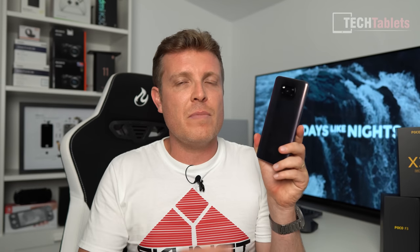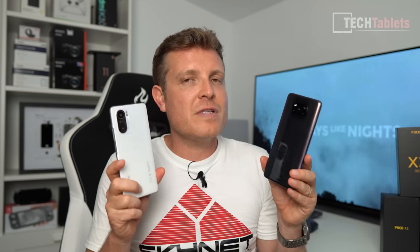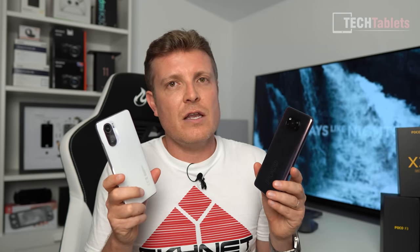I wouldn't recommend the X3 NFC since the X3 Pro costs only 20–30 euros more and offers much better performance. The X3 Pro has micro SD support, 3.5mm headphone jack, NFC, and now MIUI 12.5. The Poco F3 has also improved greatly with MIUI 12.5 — the launcher is faster, animations are smoother. However, both models have introduced a few minor UI glitches.